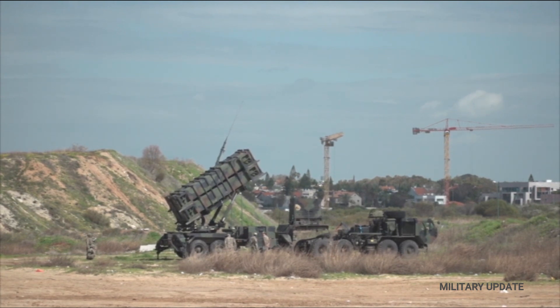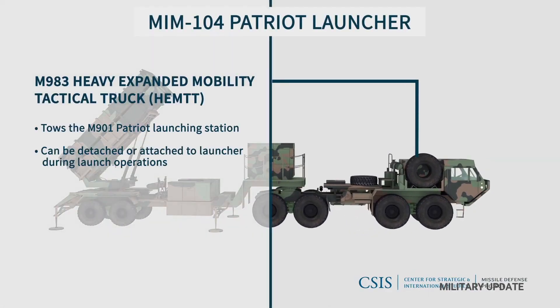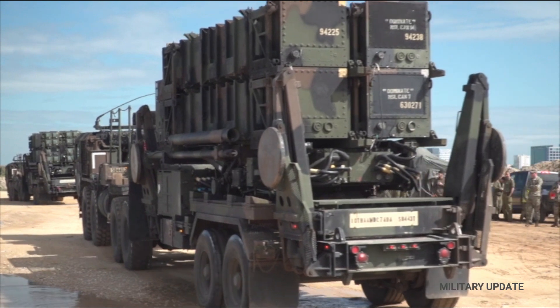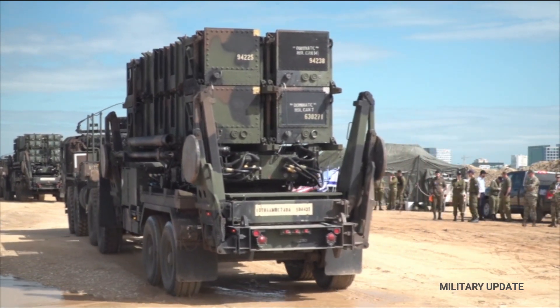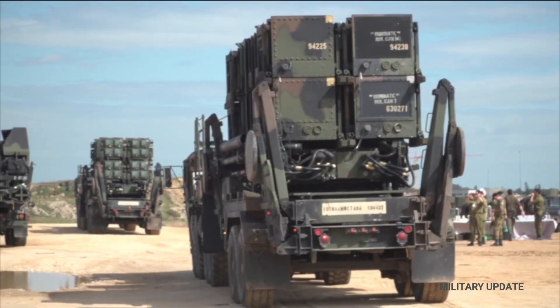The US has also committed two Patriot batteries and, in late March in Oklahoma, completed the training of 65 Ukrainian servicemen in their use. The Netherlands has also promised two Patriot units. The MIM-104 Patriot is a surface-to-air missile system and the primary such system used by the US Army and several NATO allies.